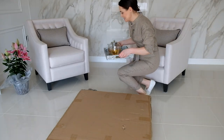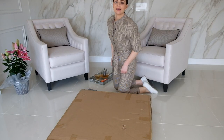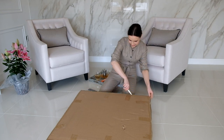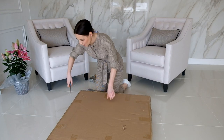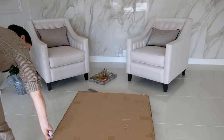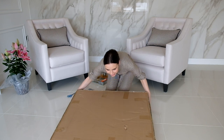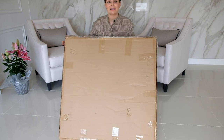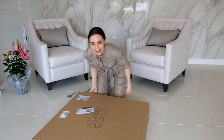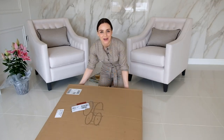We definitely need a cup of tea with this because it's going to look like a big task. I ordered this table online because it was on sale and I did not see it in real life, so I actually don't know what it looks like — it's going to be as surprising for you as it is for me.